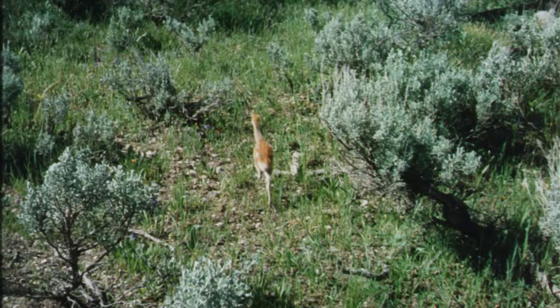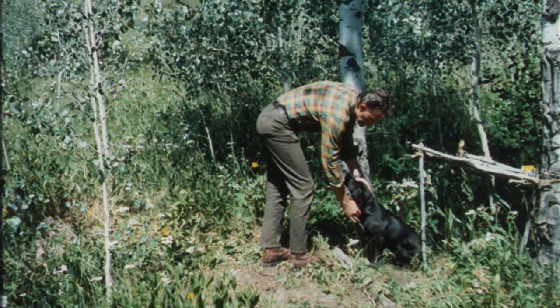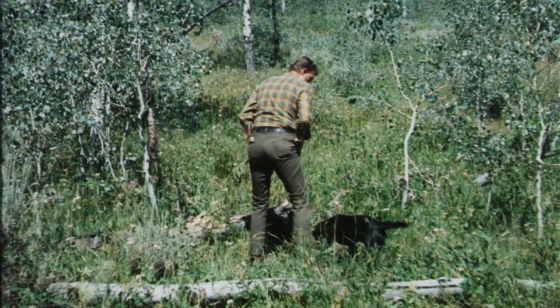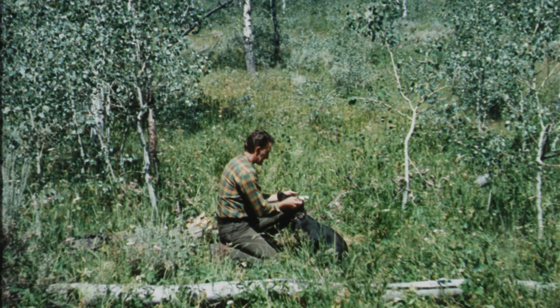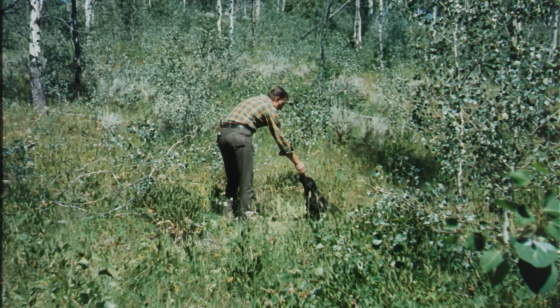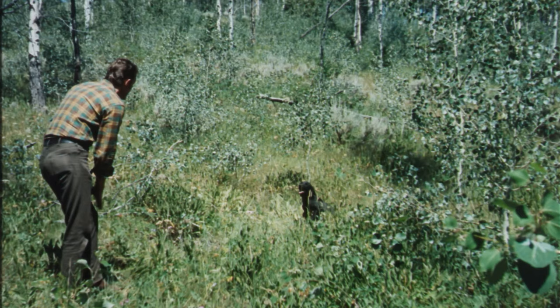Dogs like Homer would instinctively want to chase this chick. That's why he'll stay tied up until he learns to obey commands. One of the reasons I brought Homer along this summer was for his company, and I wanted to work with him and teach him to retrieve and to obey commands. A dog running loose in the wilds in spring, or one that will not obey commands, can be very destructive to nesting birds and their young and also to newborn animals. One of the first things I teach a dog is to not be gun shy — talk gentle to them and start shooting with a cap gun.